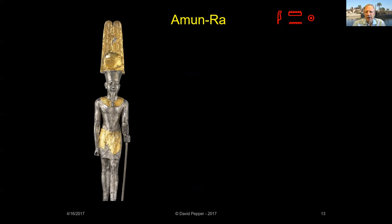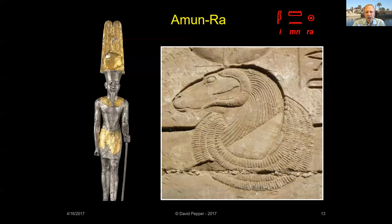As Amun's cult grew, he was merged with Ra, the chief god in other parts of Egypt, becoming Amun-Ra, who was shown by the addition of a sun disk after his name and a disk added to his plumed headdress. New Kingdom conquests into the land of Cush also revealed the Nubians worshipped a ram-headed sun god. This idea took hold in Egypt, and Amun-Ra became symbolized by a ram.